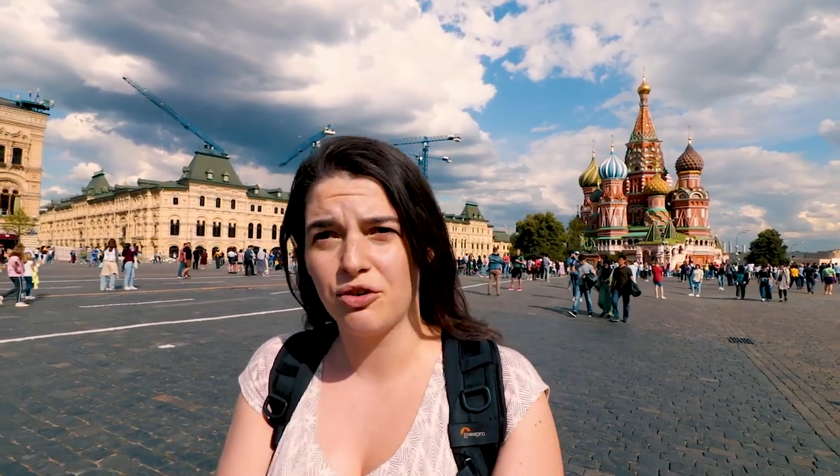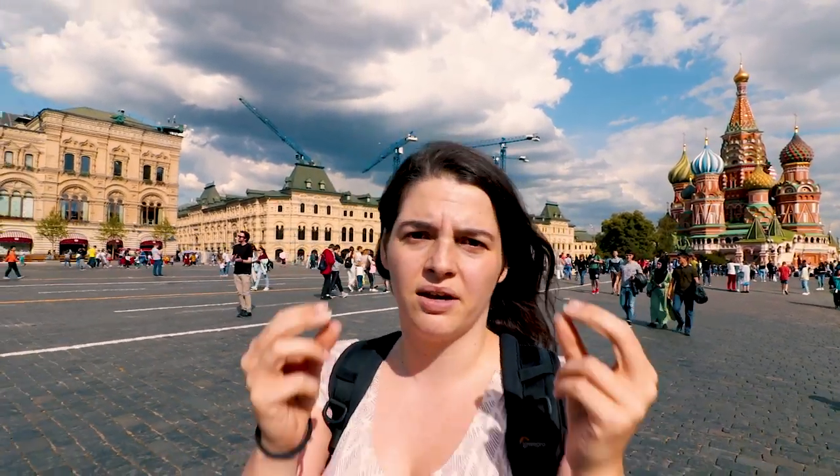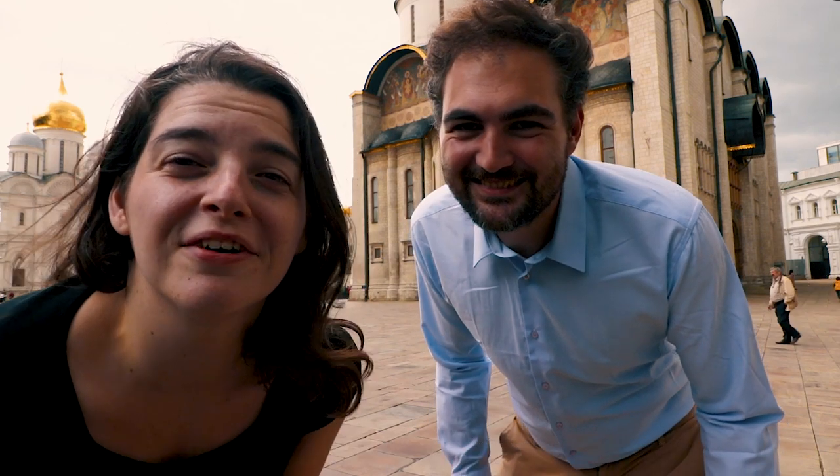We're going to go to Alexander Garden, which is right next to the Kremlin. It has a beautiful view of the Kremlin without having to actually go inside the Kremlin, because money. Look at them having fun with their free activities — though nothing is more fun than actually seeing the Kremlin from the inside.